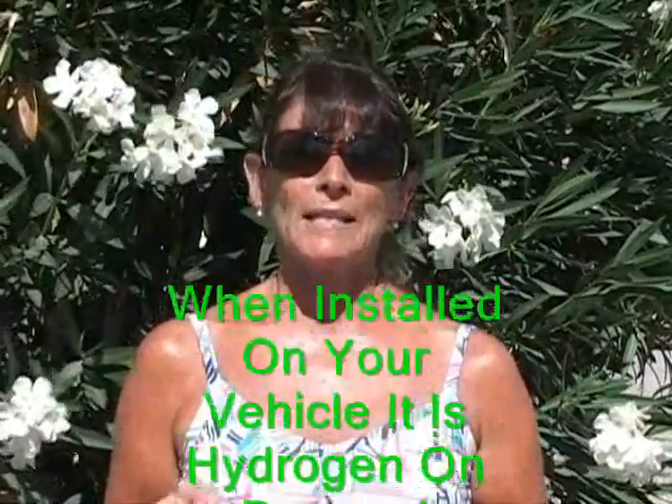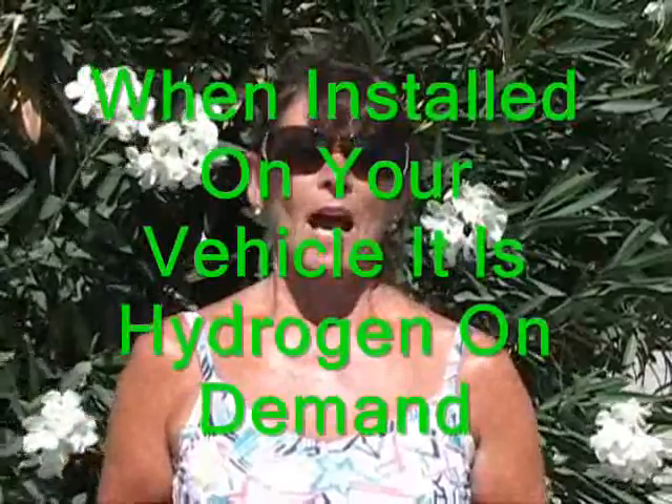That's what's cool about the hydrogen generator: when it's installed on your engine, it's hydrogen on demand. Therefore, it burns out before becoming dangerous. We have one on our truck, and with nine grandkids, we would never put them in danger.